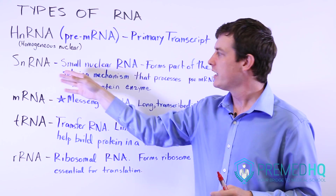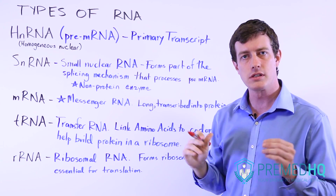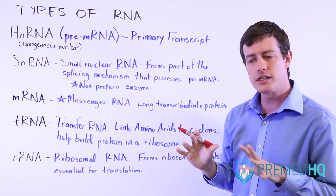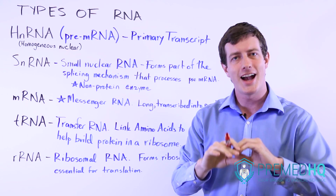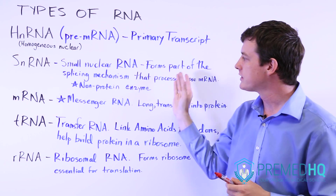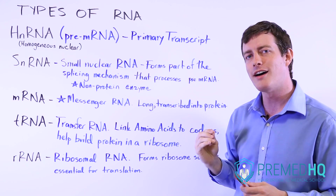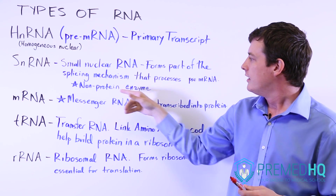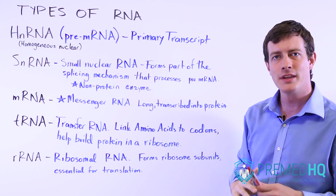The pre-mRNA will most likely encounter snRNA, which is small nuclear RNA, and that becomes part of the splicing mechanism — the spliceosome — that helps process the pre-mRNA and turn it into mature mRNA. The spliceosome essentially connects to the exon parts and splices out the introns, removing the ones that will not be converted into protein. An interesting feature of this is that snRNA acts as an enzyme — it catalyzes a reaction — and it's one of the few times you'll see an enzyme that is not a protein in human physiology.